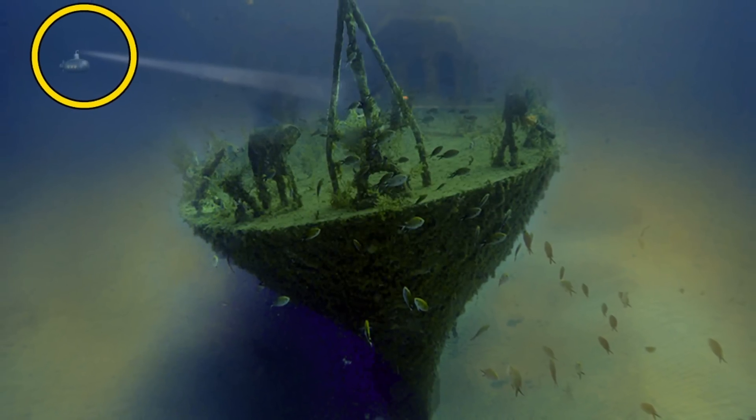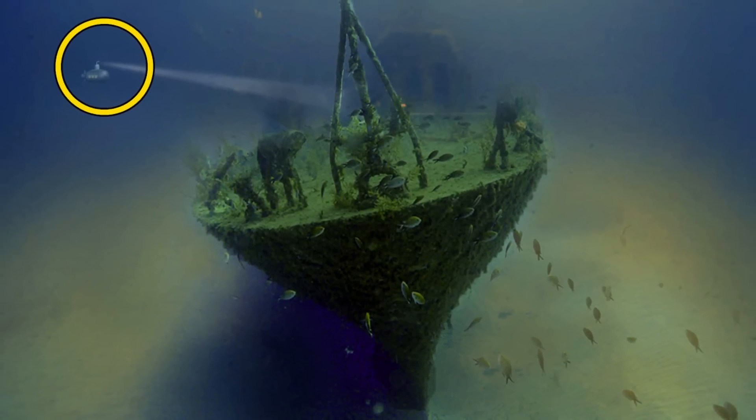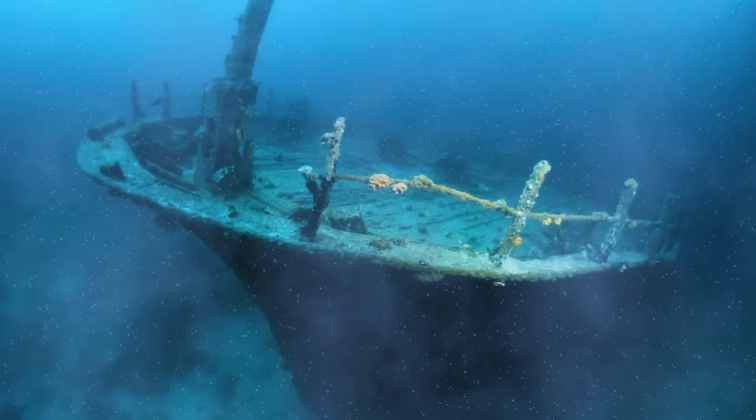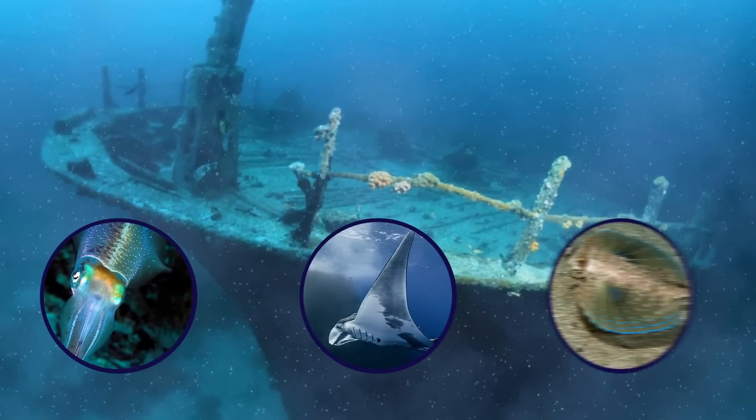The work has paid off, as the P-29 patrol boat is now one of the best dive sites in the world, spotting marine life such as squid, rays, and gurnards.